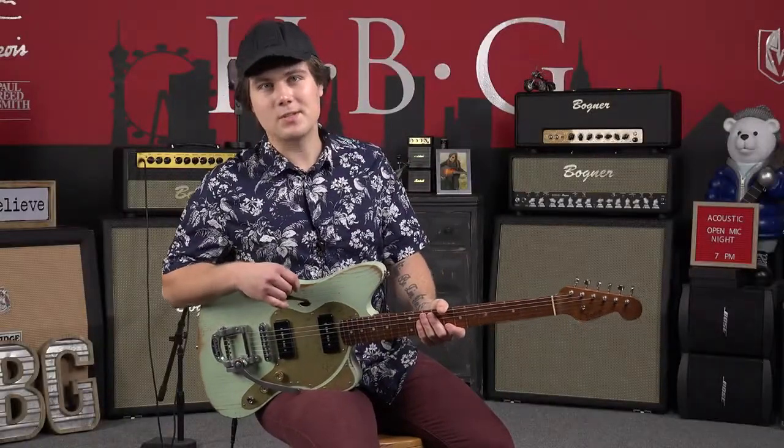How's it going everybody? This is Jason Kurtzen here in the Heartbreaker Guitars Lounge, and I've got the Paoletti Nancy 112 Lounge with me today, so we're going to check it out and see how it sounds.